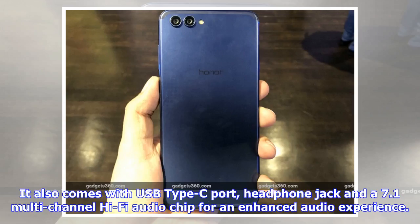It also comes with a USB Type-C port, a headphone jack, and a 7.1 multi-channel Hi-Fi audio chip for an enhanced audio experience.